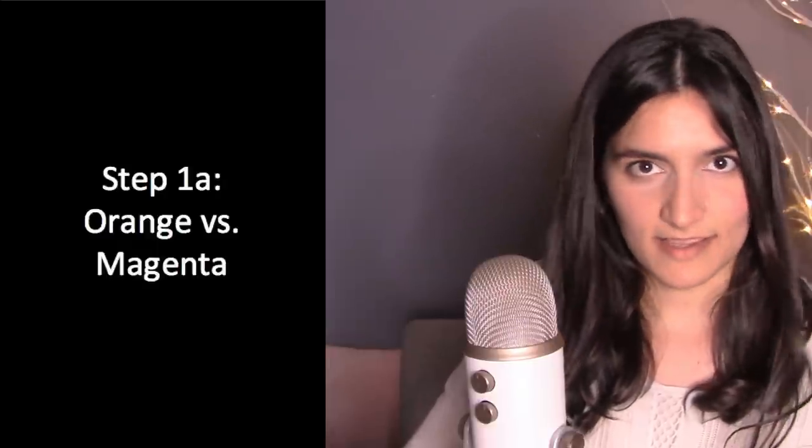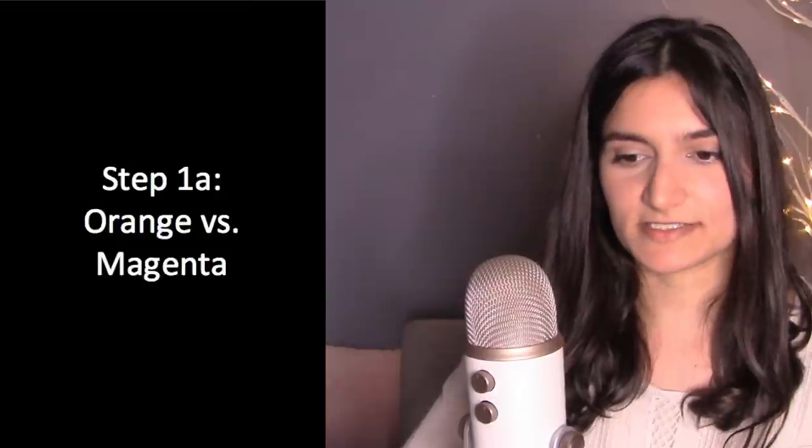Now let's move on to Step 1a: the orange versus magenta test. If you are warm, orange will melt into your skin and magenta will look separate — it won't look horrible, just detached. If you're cool, magenta will look fine, and orange will make you look gray, blue, or pale right away.